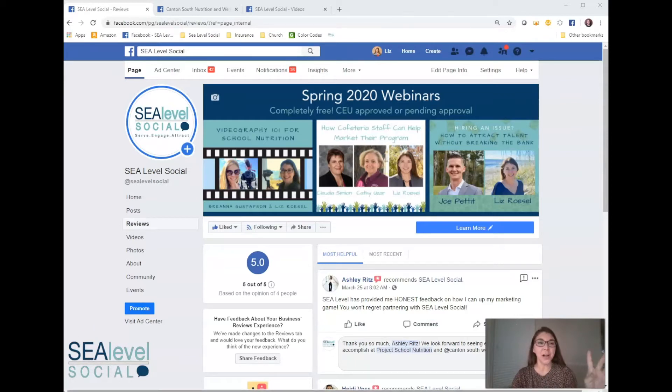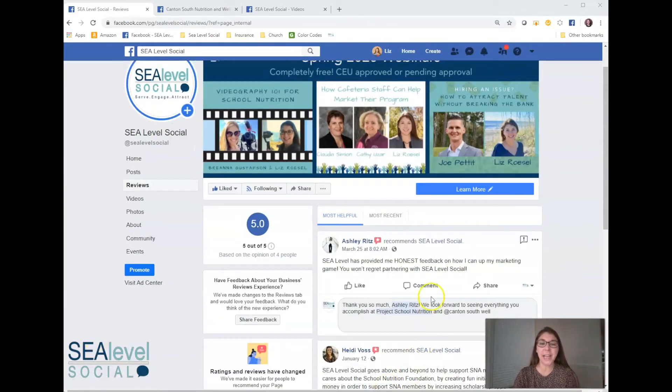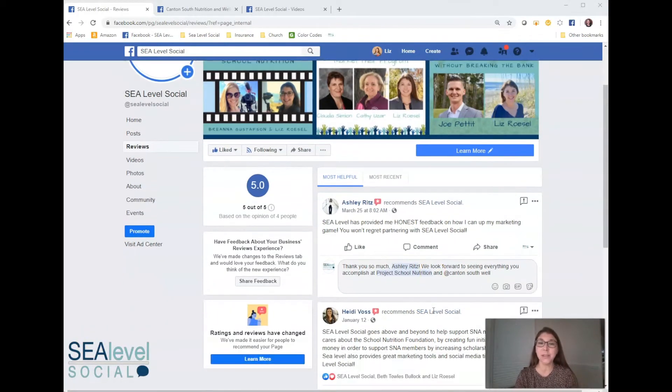So I have here our C-Level Social Facebook page and Ashley Ritz over at Project School Nutrition wrote a really very nice Facebook review for us. I actually gave her some feedback on how to manage the Project School Nutrition and Canton South Nutrition and Wellness Facebook pages that she manages, so she wrote me a review. Thank you, Ashley, for that.